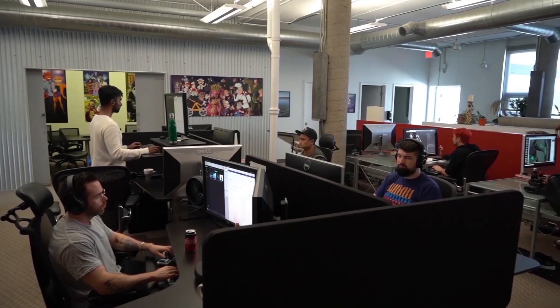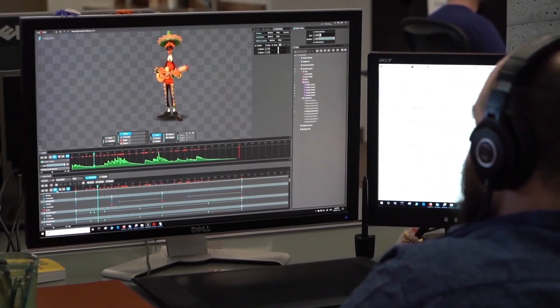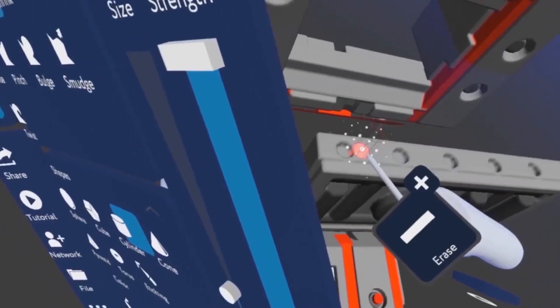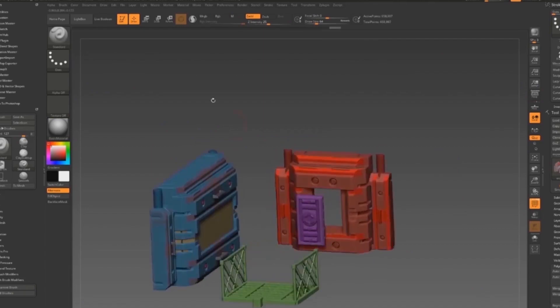I've been using 3DS Max pretty much since I've been working here, professionally for three years now, and I've actually started using Masterpiece VR and it's been an amazing change to my workflow. It allows me to quickly do up these high res, high poly models and then bring them into 3DS Max, do the low poly, bake the normals, and pretty much we're done. It's been an amazing transition.